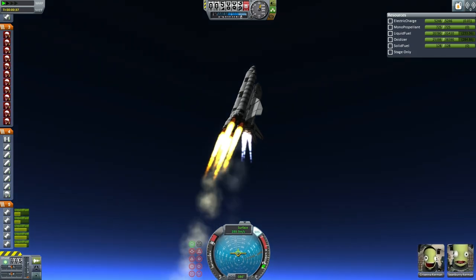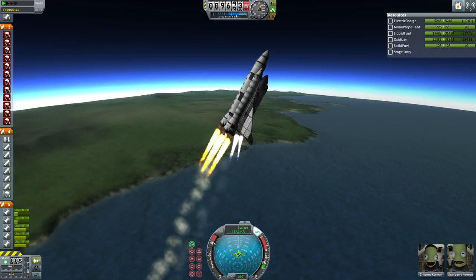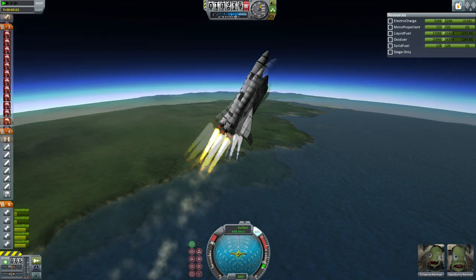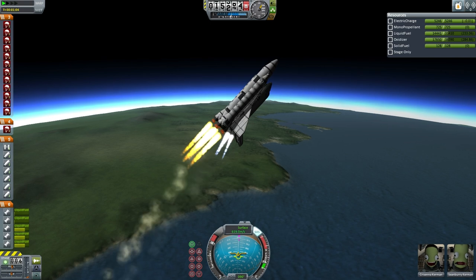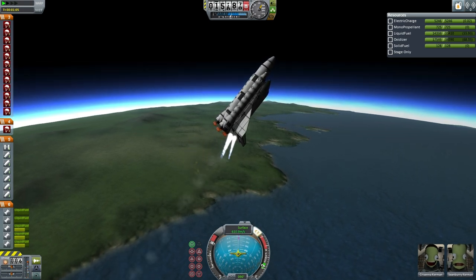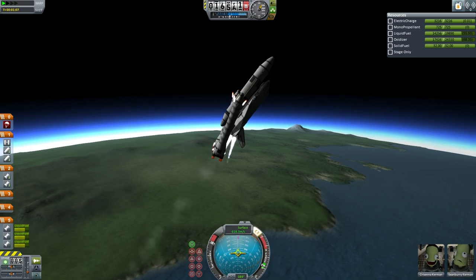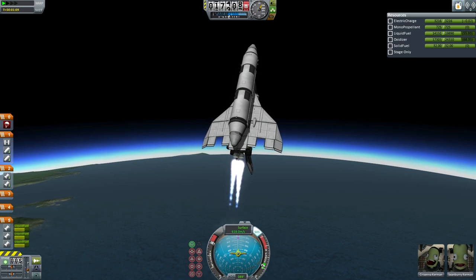With the shuttle going transonic and supersonic, the drogue chutes on the boosters had to be moved away from the normal booster separation stage because they are no longer safe at that point. In version 1.0.5 they have severe limitations. So they were moved up, and here we have booster separation — but initial attempts at booster separation did not work for unknown reasons, possibly because of the restaging in flight.